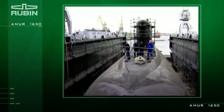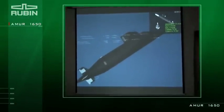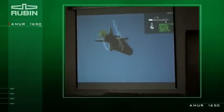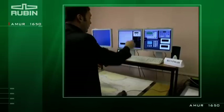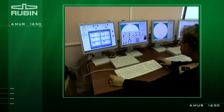After-sales service of the submarines and training of the customer's military technical personnel is well organized. Training is conducted using a simulator complex developed by the Rubin CDB, designed to train the personnel. Workstations are provided with computer simulators and function in real-time.